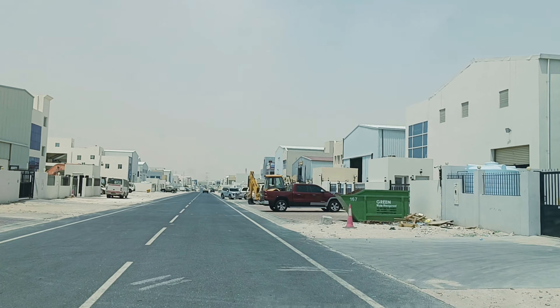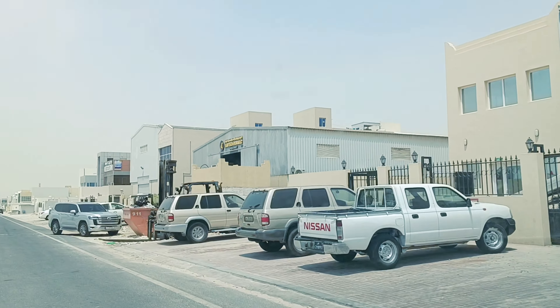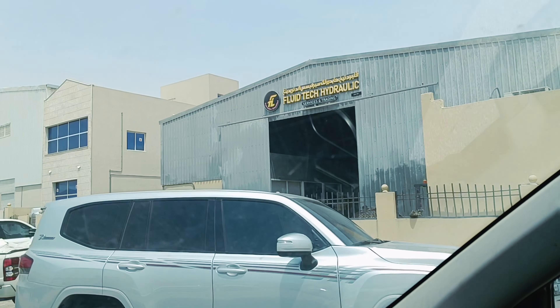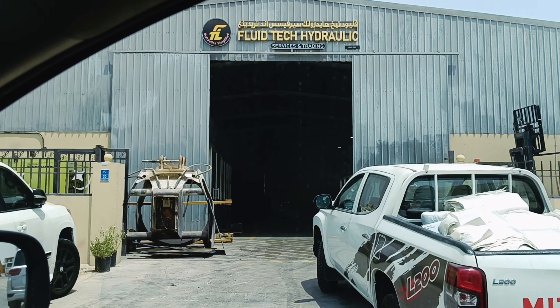Oh guys, I'm on the line. This is the Flow Tech machine shop and this is the best part of my work. This is my third location — the Flow Tech machine shop.